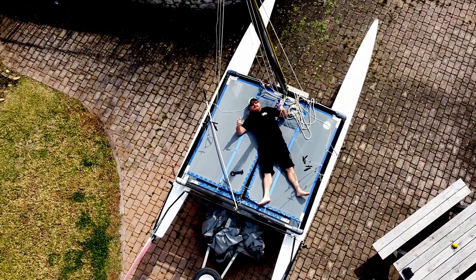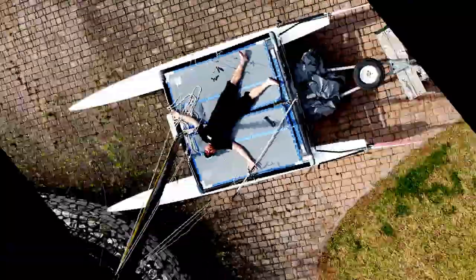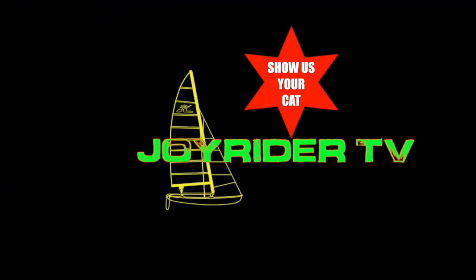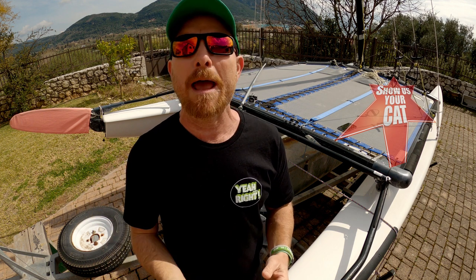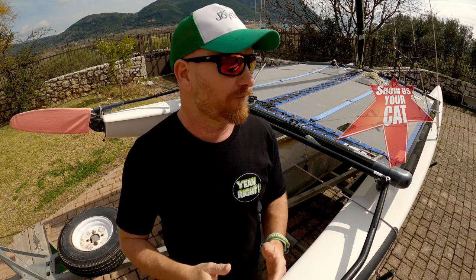It's Joe here for Joyrider TV and you're watching Show Us Your Cat. Today we're steaming into episode 91 and we're continuing along our theme of featured boat. Today's featured boat is going to be the NACRA 5.8.